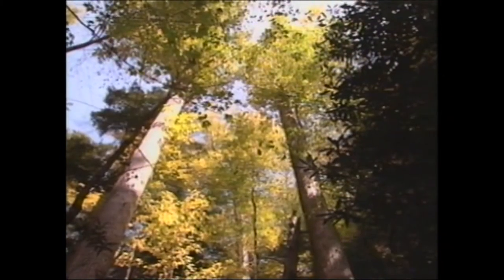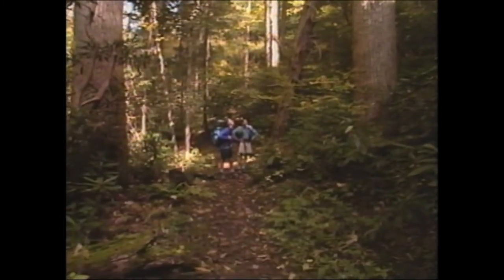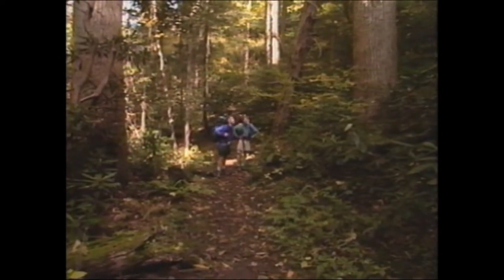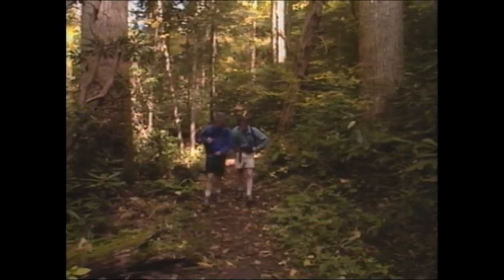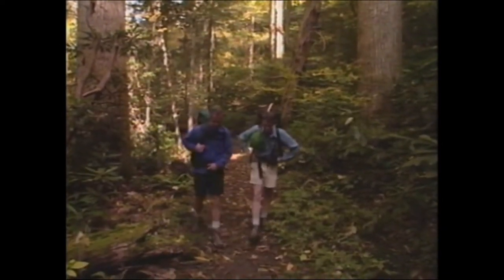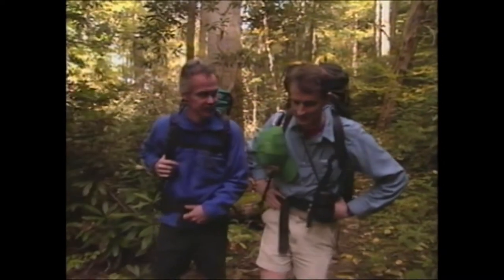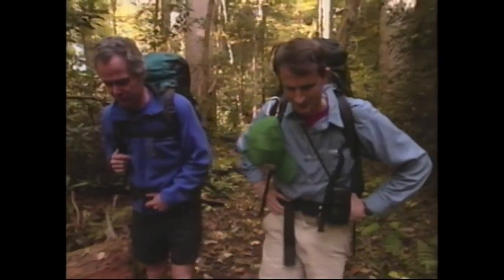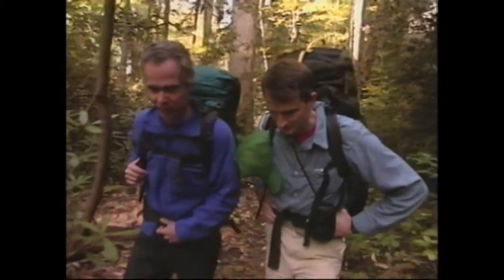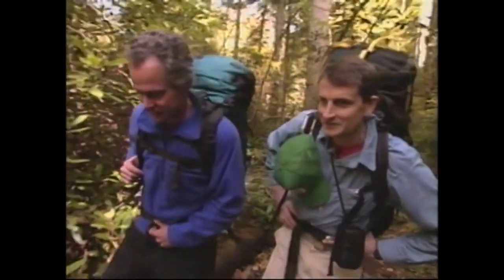I've seen poplar trees, but never one this big. That's a pretty good example of a virgin yellow poplar. This is a pocket of virgin timber — we can thank Russell Gregory for that. Back in the mid-19th century, in what was kind of a radical concept, he asked that it not be logged, to save those trees for future generations to enjoy. And that explains why Gregory Bald is named Gregory Bald — it's from the Gregory family. There's quite a view up there — let's get up there and take a look.